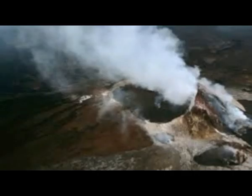The lake is about 150 feet deep and 885 feet long. Located inside the Halema'uma'u Crater on top of Kilauea, Kilauea Volcano is currently one of the world's most active volcanoes.